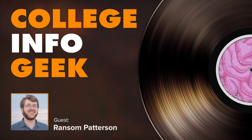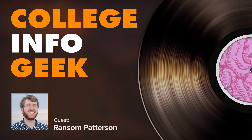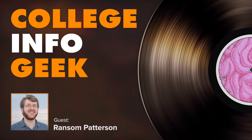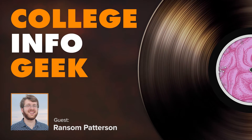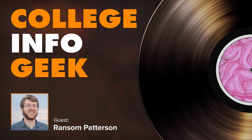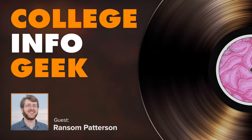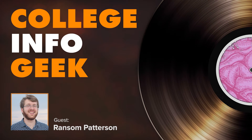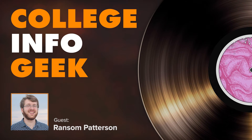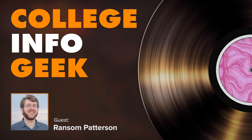We played GeoGuessr and did pretty well actually. Every single time it dropped us into complete barren wastelands — random abandoned dirt roads in the middle of nowhere with a tree. We said, 'Sally, you're a scientist, can you identify the leaves on that tree?' They were too blurry. Our only hope was to find a truck and identify the language on it or something.